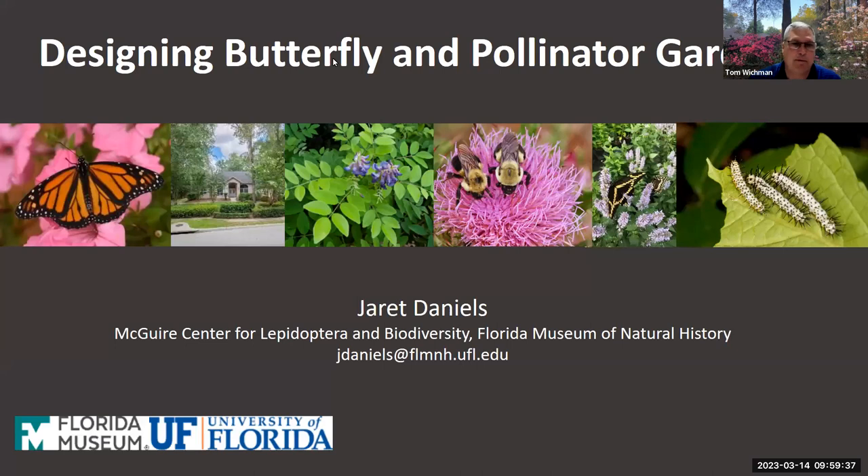Welcome, everybody. My name is Tom Wickman. I'm with the Florida Friendly Landscaping Program. As the room begins to populate and folks get entered in for the webinar this morning, if you'd like, in the chat box, you can put down where you're from and who you are. That way we get an idea of who our audience is. We'll get started in just a minute or so.